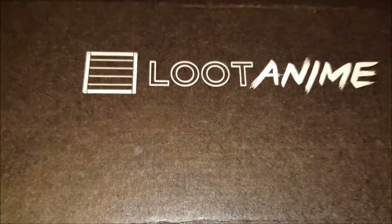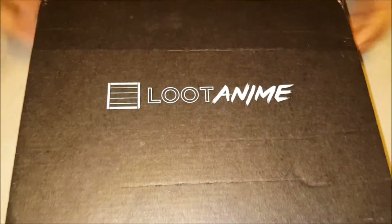Simbao Taku Center presents the unboxing — the anime February theme: Hunted. Okay, here's the box, let's find out what we got.